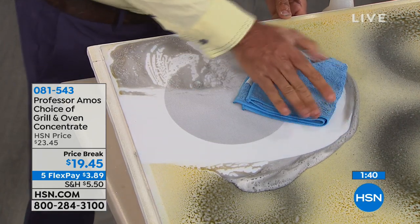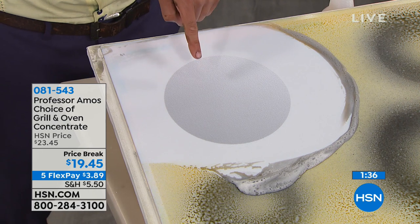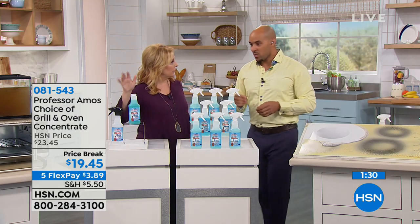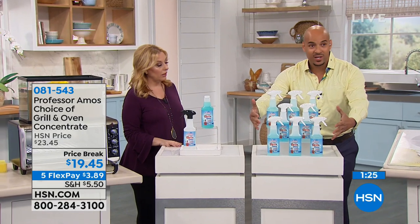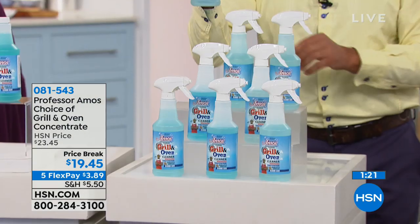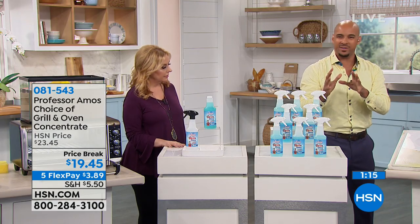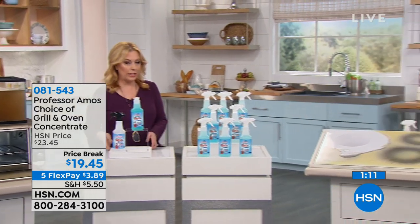Now I let the product do the work and I wipe it away. This is a concentrate — one bottle makes eight bottles. That's a 16-ounce bottle, so about two ounces into a bottle of water will make eight bottles of your best oven cleaner ever. And you're getting the bottle plus a spray bottle. That's so economical.